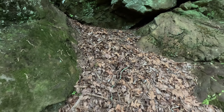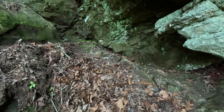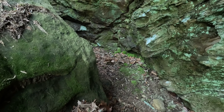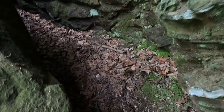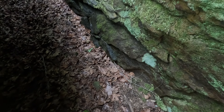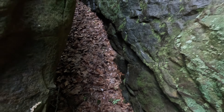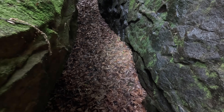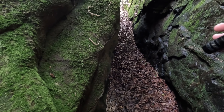Just following this cool bluffage. There's some banding. Kind of cool up there. Looks like something a bear would be in.